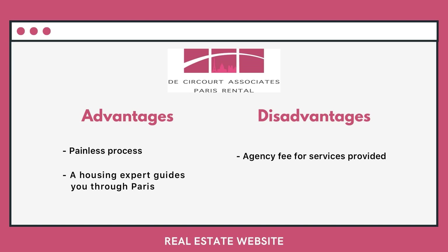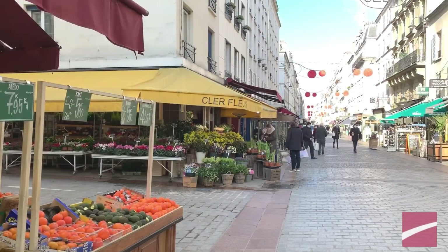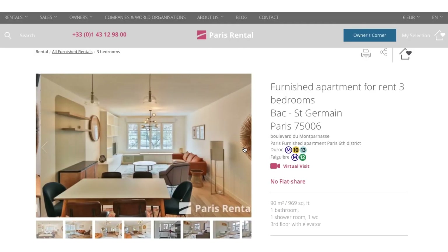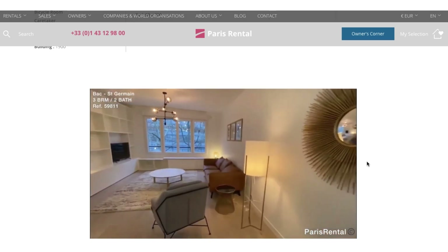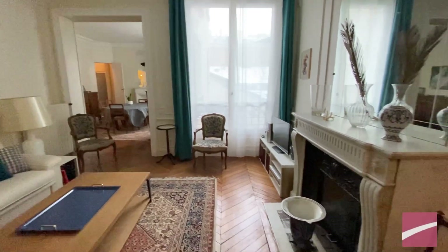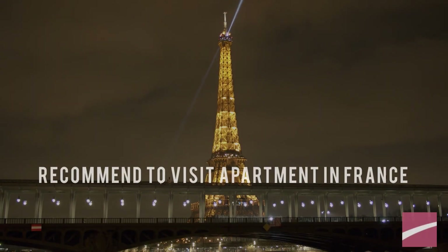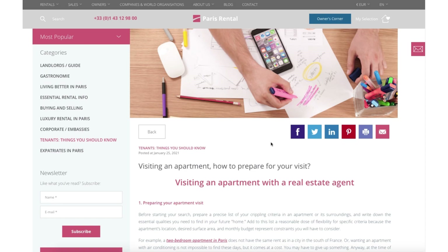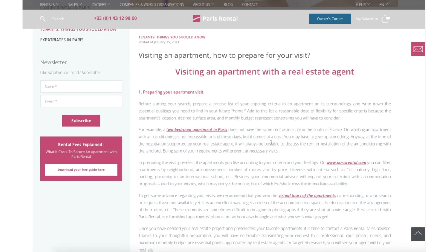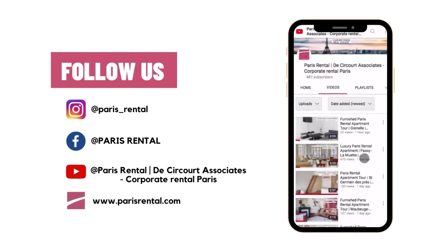Yet you will experience the serenity of knowing that the agency is there to help in case of problems, and enjoy your new Parisian life. You might find several suitable apartments by looking at pictures and visualizing videos for a virtual visit — you can imagine yourself living there and ask to visit in person when you are in France. In our next video, we will talk about how to visit an apartment in Paris. Thank you for watching, and don't forget to subscribe to our channel.